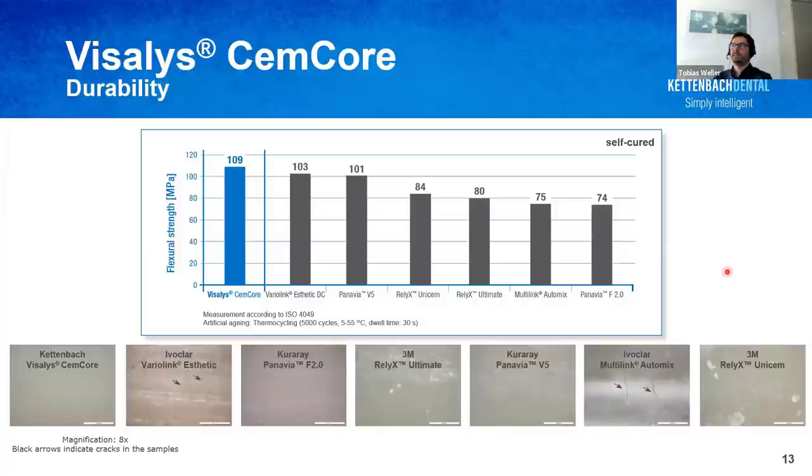We also tested mechanical properties such as flexural strength and compressive strength. Here I want to show the flexural strength after artificial aging — thermocycling — which involves alternating stress between cold and warm water baths between 5 and 55 degrees Celsius, performed for 5,000 cycles. The flexural strength of Visalis Semcor is still above 100 megapascal after this aging, a very good value, and microscopic images showed no defects in the material, whereas competitive materials showed cracks or other defects in some cases.